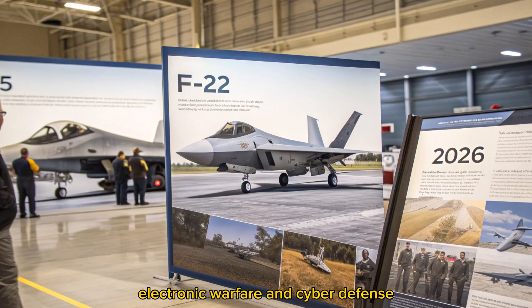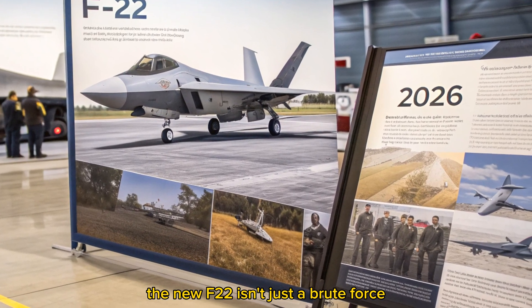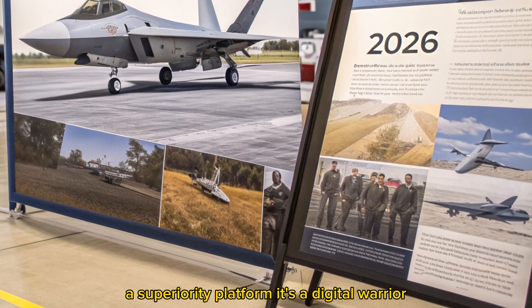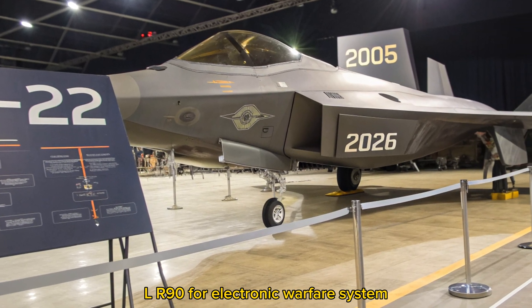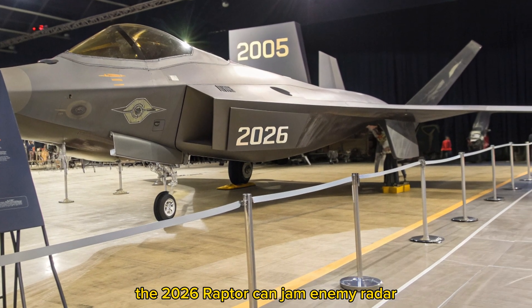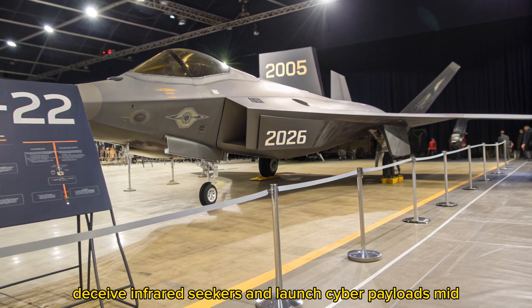Electronic warfare and cyber defense: the new F-22 isn't just a brute-force air superiority platform — it's a digital warrior. Equipped with the next-gen AN/ALR-94 electronic warfare system, the 2026 Raptor can jam enemy radar, deceive infrared seekers, and launch cyber payloads mid-flight.